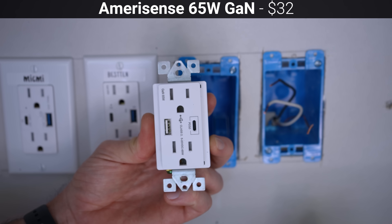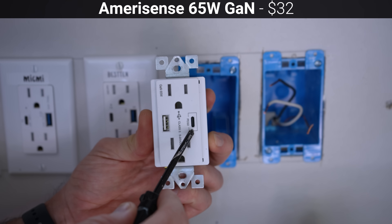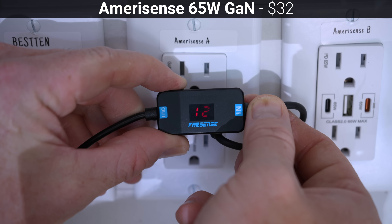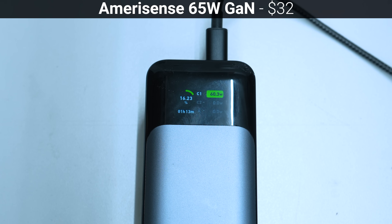Next for $32 is this 65-watt gallium nitride outlet from Amerisense, with one USB-C port supporting power delivery and one USB-A port that supports the quick charge 3.0 standard. In my testing, the Amerisense was able to supply all the standard PD voltages from its USB-C port, and at 20 volts it provided a maximum of 61.3 watts to the Anker 737 power bank, roughly 5 watts more than the previous two outlets.